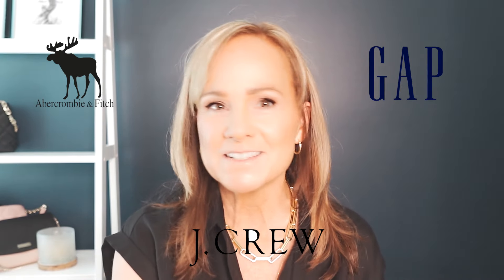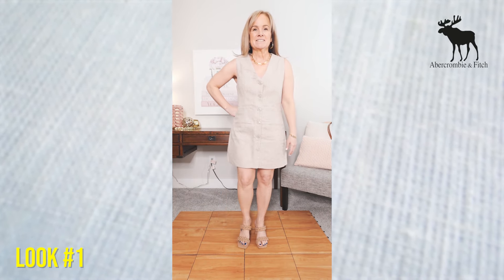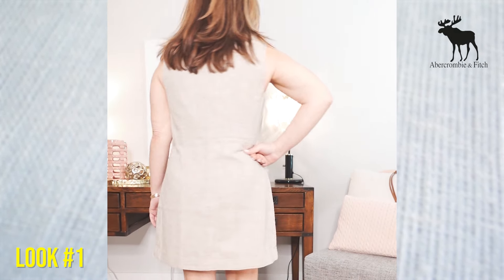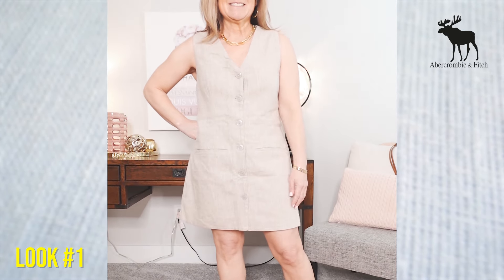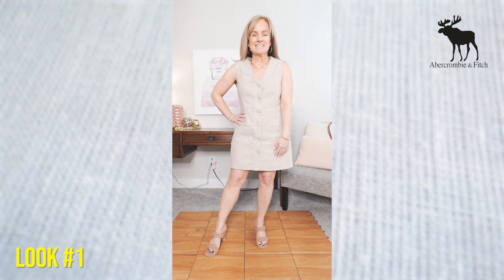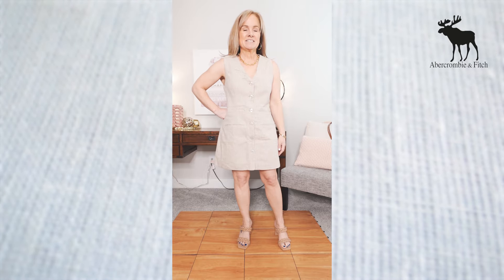I'm going to start with dresses. I do have some notes here — I can't keep all of this information in my brain — so if I look down I'm just checking my notes to make sure I get the right information to you. This first dress is from Abercrombie; it's a linen blend vest dress. I'm wearing it in a size petite medium, though it comes in regular, petite, and tall, and in three different colors. In the first look I styled it on its own so you could see exactly what it looks like.